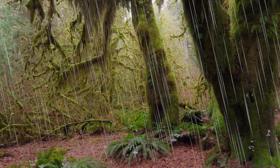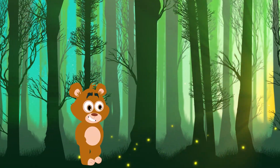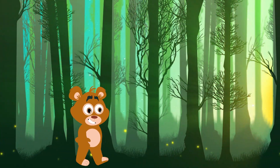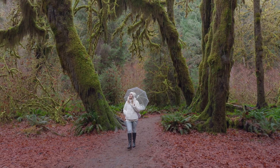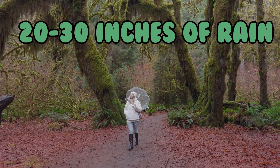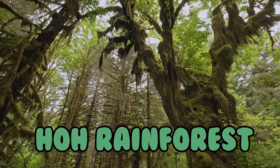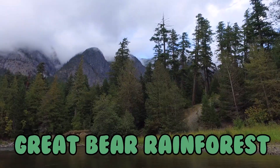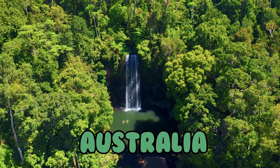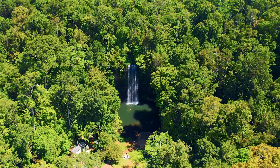Now let's cool down a bit and head on over to the temperate rainforest. Temperate rainforests are not as warm as tropical rainforests, but they are still full of life. Temperate rainforests get about 20 to 30 inches of rain a year. They're not too hot and they're not too cold. From the Hoh Rainforest in the United States to the Great Bear Rainforest in Canada, and even in Australia, which has both tropical and temperate rainforests, these wonders are located throughout the planet.